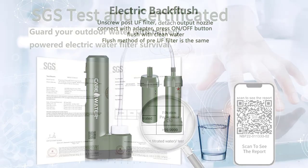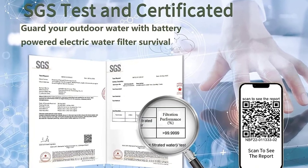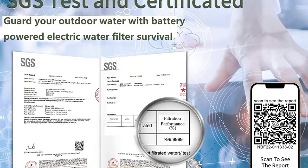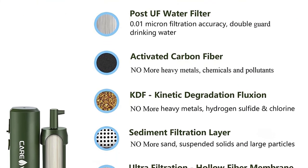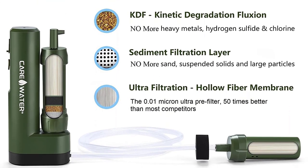Portable and lightweight, it's perfect for backpacking, camping, and travel, and can filter from various water sources. With a lifetime warranty and excellent customer service, you're covered for any issues. Don't miss the Cared Water Electric Portable Water Filter Purifier Survival — the ultimate camping companion.